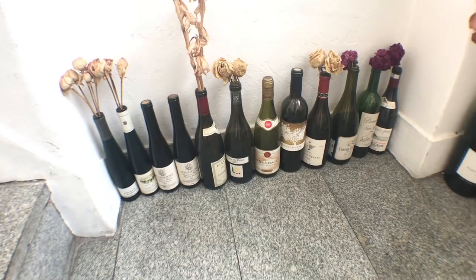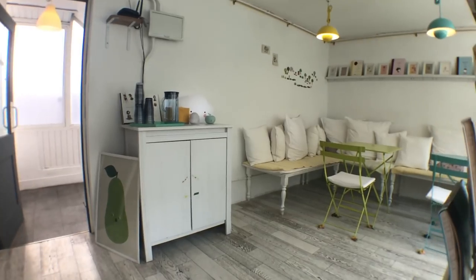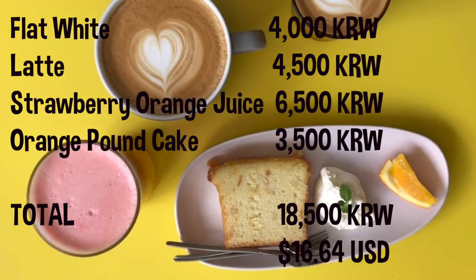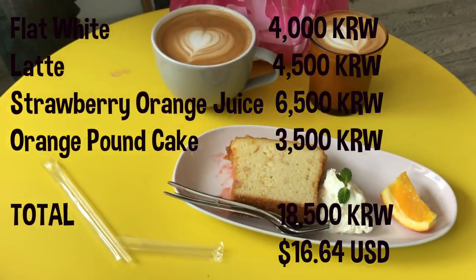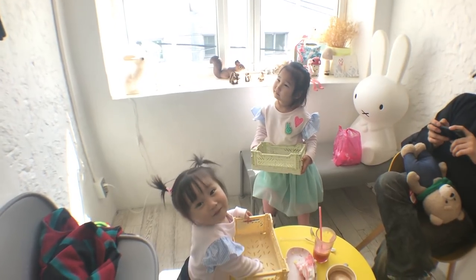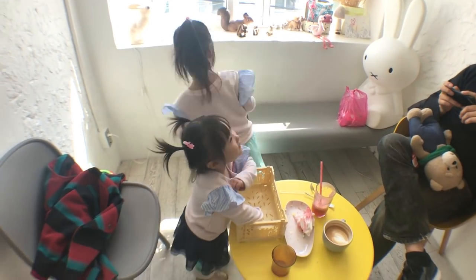the second floor being the dining and living areas, and the third floor being the kids' room. I ordered a flat white, which was on point, and the orange pound cake was really good too. My kids liked this fresh strawberry orange juice that they served, and they had a blast playing with the trays that the coffee was served in.